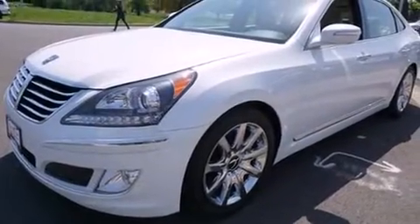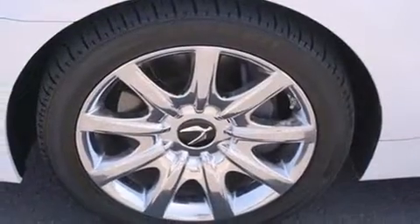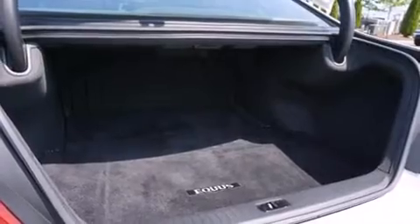Enjoy your favorite music via the stereo system, which includes a CD player with MP3 capability and 17 speakers, providing world-class sound throughout.